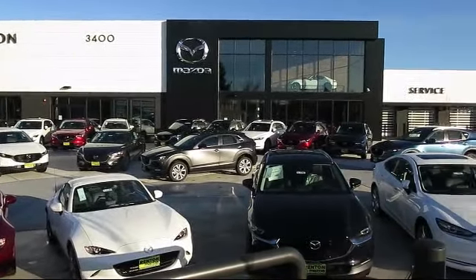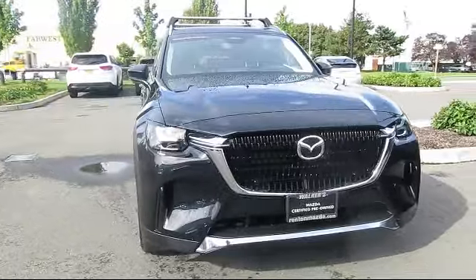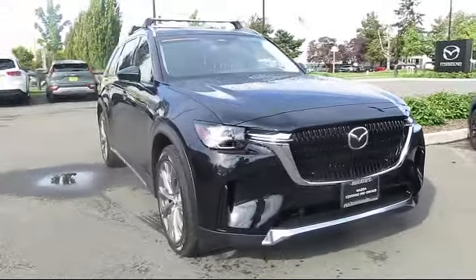Welcome to Walker's Renton Mazda, and here's a look at another vehicle from our great selection of cars, trucks, and SUVs.